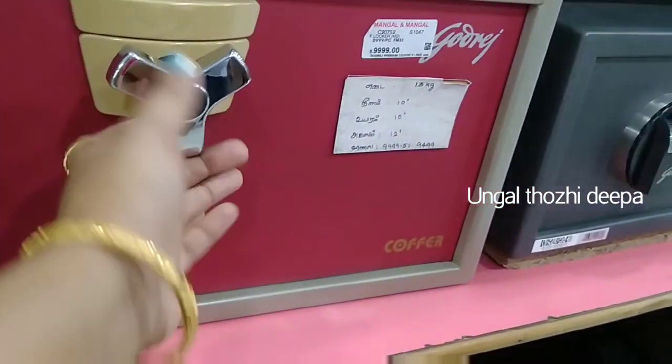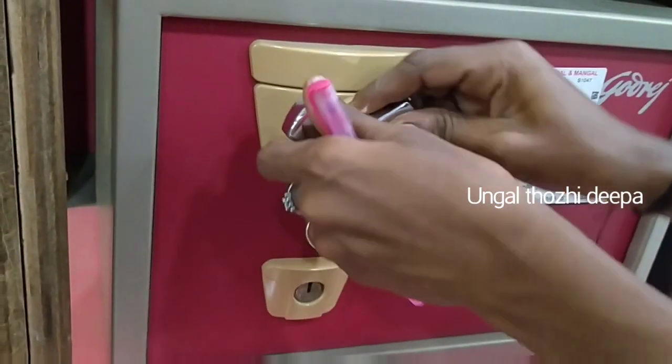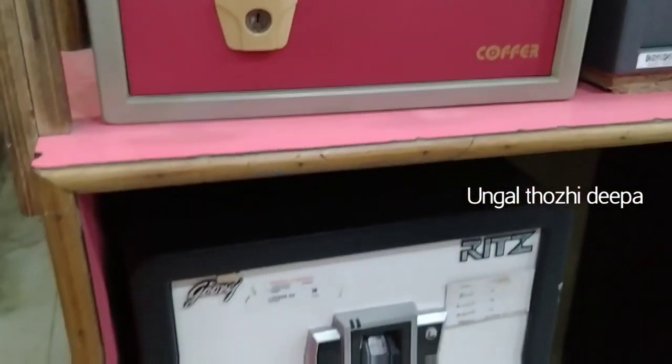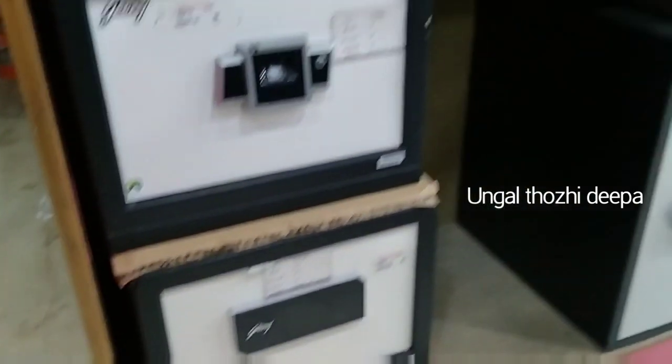If you want to tell us about any other lockers, please comment on the video. There is a key with lock — you can open it with the key. This is ₹9,999 and there are all brands available.